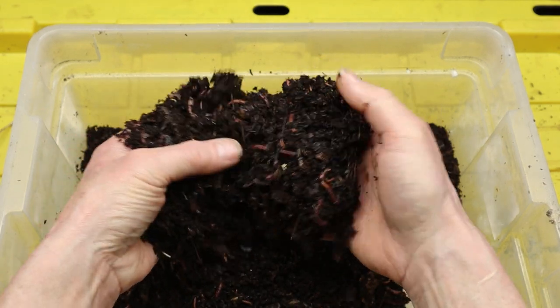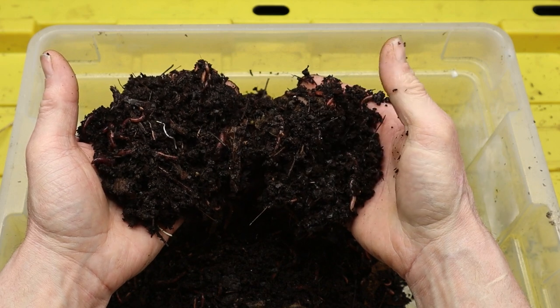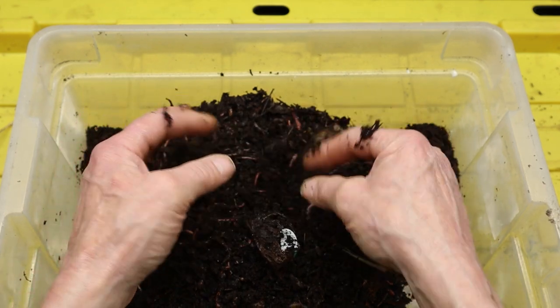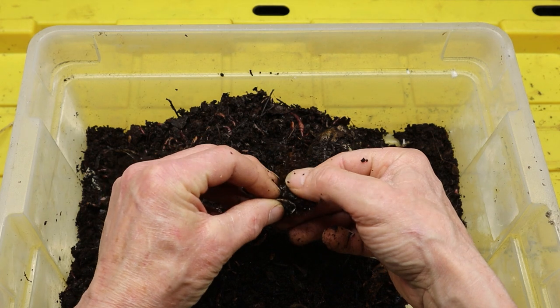Red wigglers reproduce rapidly under favorable conditions, with mature worms laying cocoons that contain multiple eggs. These cocoons hatch into juvenile worms, which mature into adults in a matter of weeks, allowing populations to quickly replenish and expand.